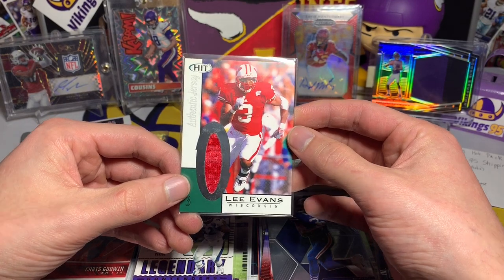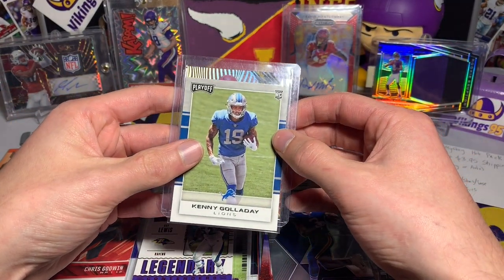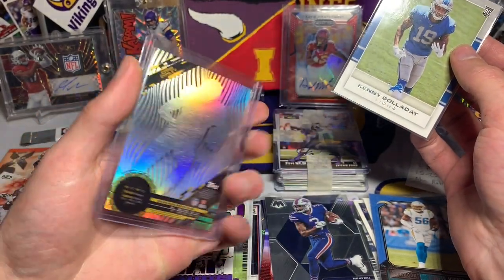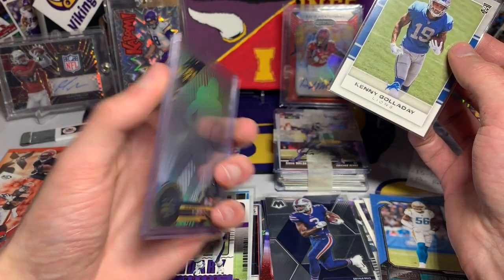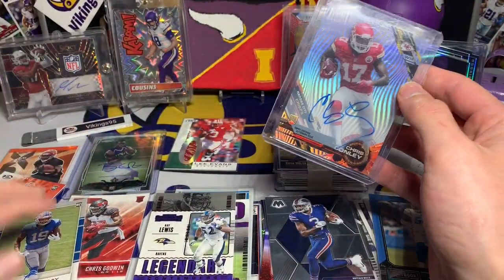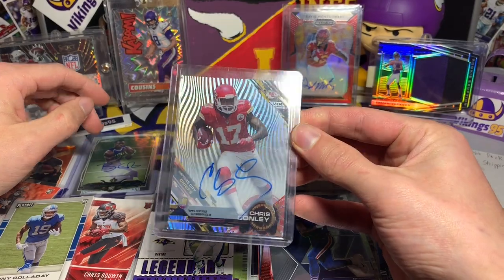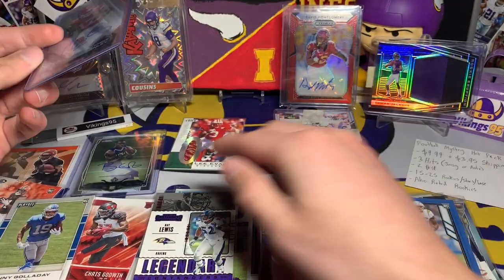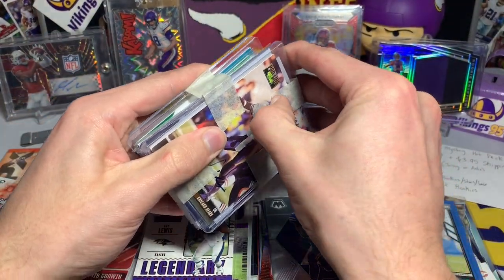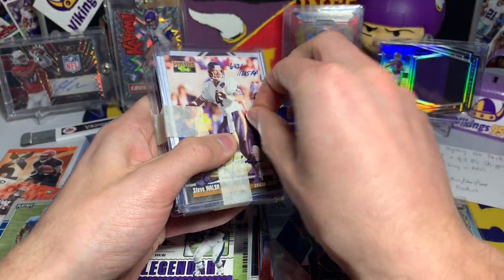Lee Evans — wasn't he a Buffalo Bill for a while? Not bad, that's fun. Kenny Galladay rookie card, and then it looks like our last card is a Chris Conley rookie auto, on-card Topps 2015 — just one of those cool acetate Topps cards. Honestly for like 10 bucks plus shipping, not a bad first pack. Kenny Galladay, Chris Godwin, Chris Conley on-card rookie auto, and that Lee Evans is pretty unique. Pack number one wasn't bad.